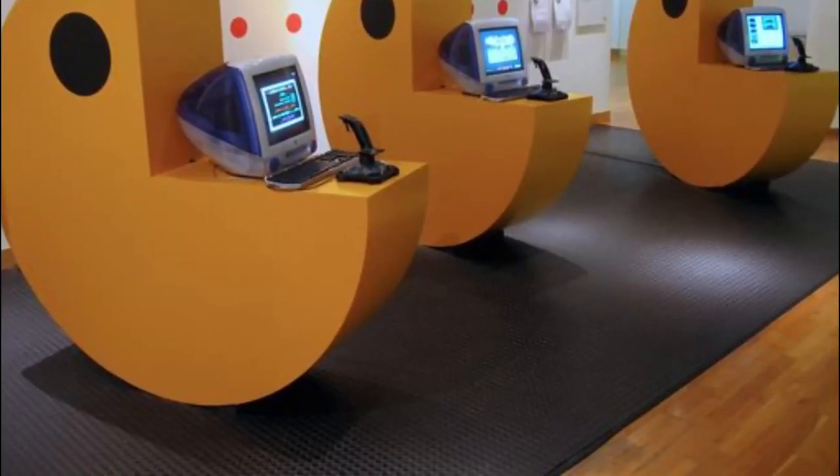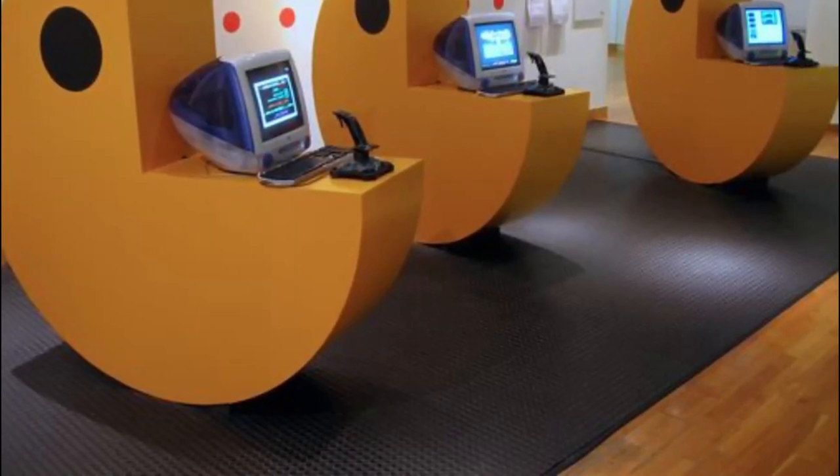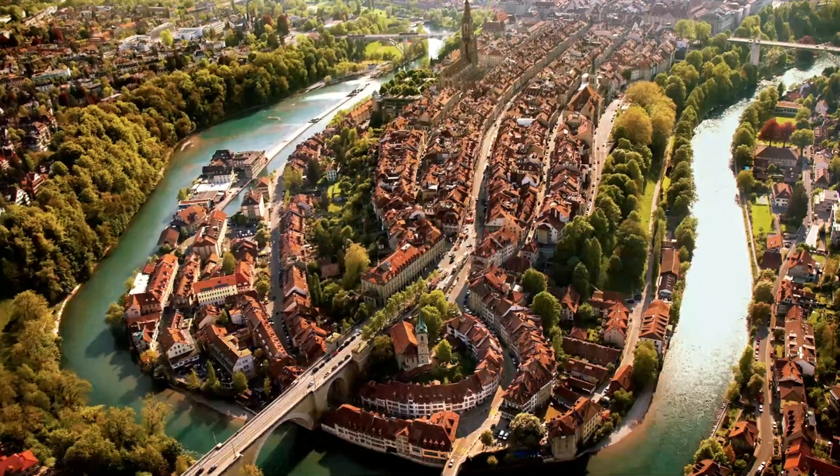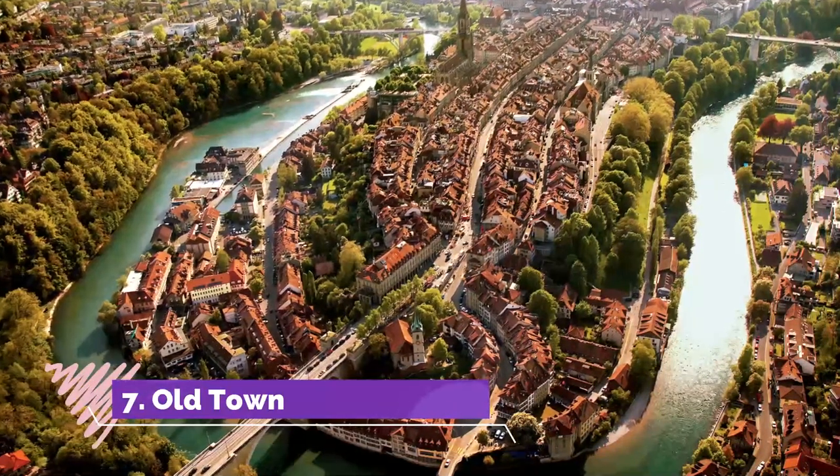Number six: Bern Communications Museum. Starting with face-to-face communication, the exhibition then examines postal services, Samuel Morse's telegraph, Alexander Graham Bell's telephone, radio and television, and finally the internet.